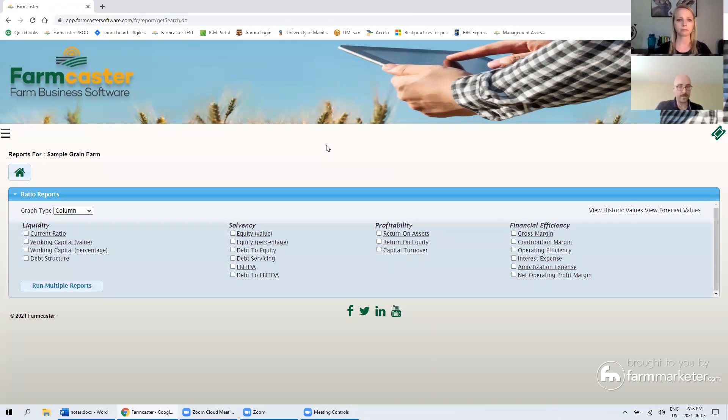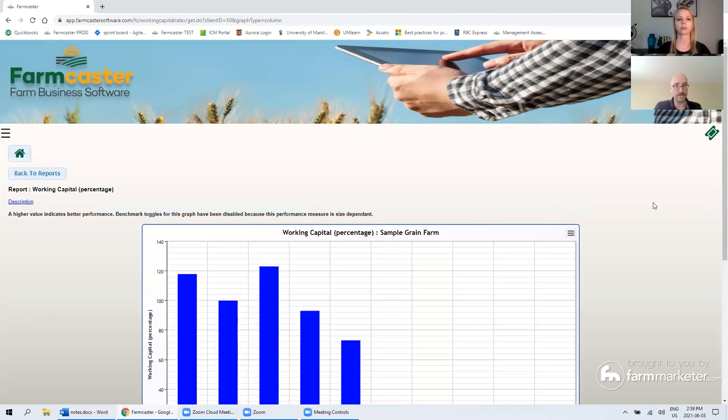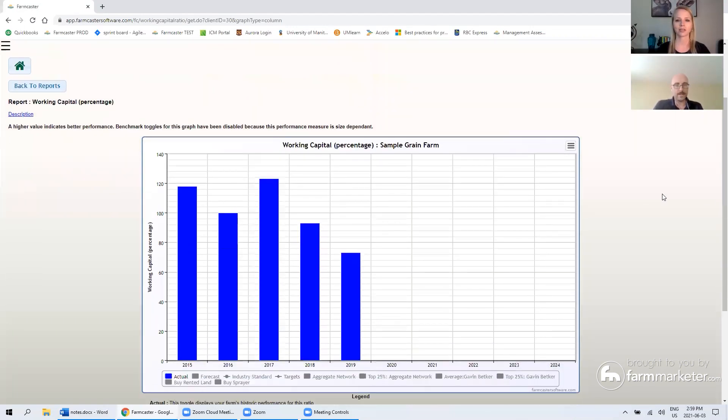We have these ratios calculated in Farmcaster — there are 19 of them, broken down into four main categories: liquidity analysis (your short-term cash flow and obligations), solvency (the balance sheet, liabilities and assets, a longer-term look), profitability (return on assets, return on equity), and finally financial efficiency ratios calculated mostly from the income statement. I want to focus on one that is more and more relevant all the time: working capital percentage. It's a liquidity measure, and as margins get tighter and competition gets more intense, cash flow and cash management become more and more important.